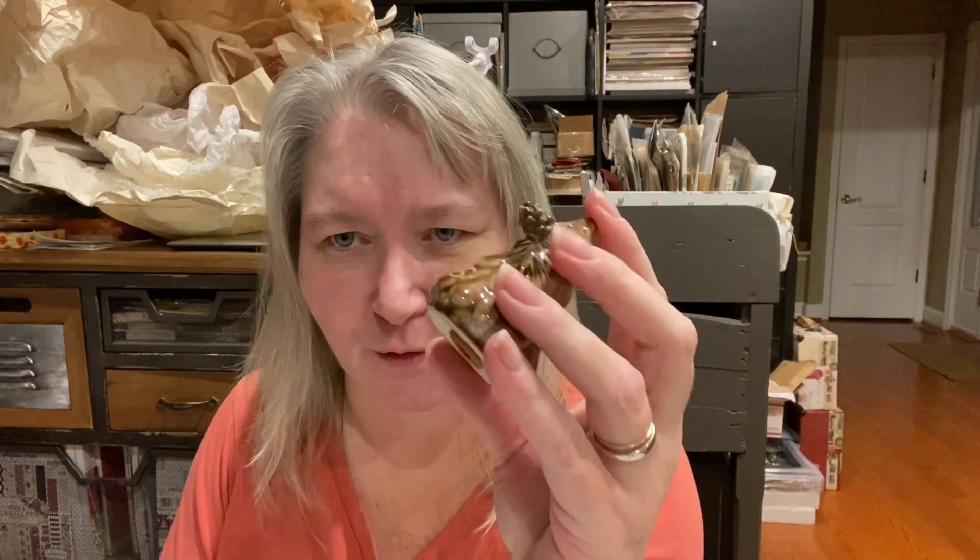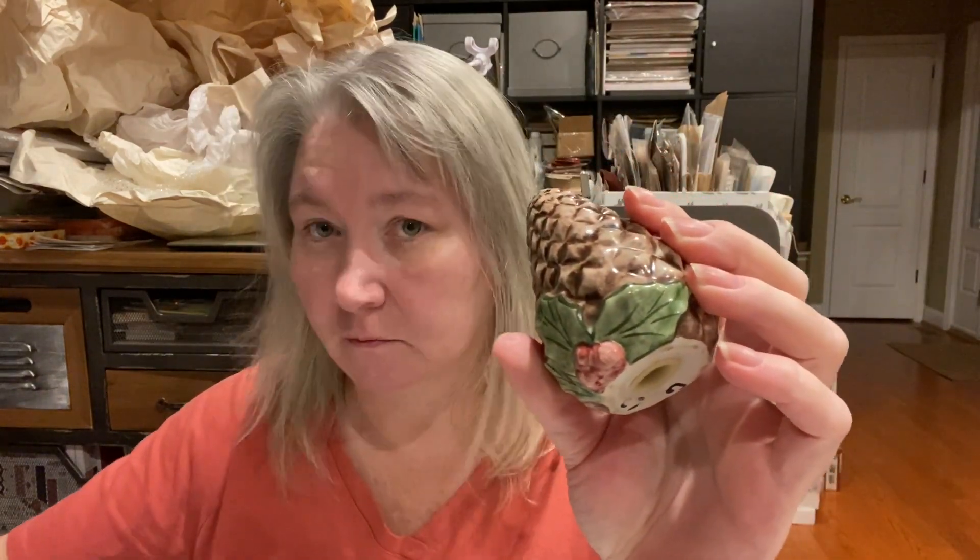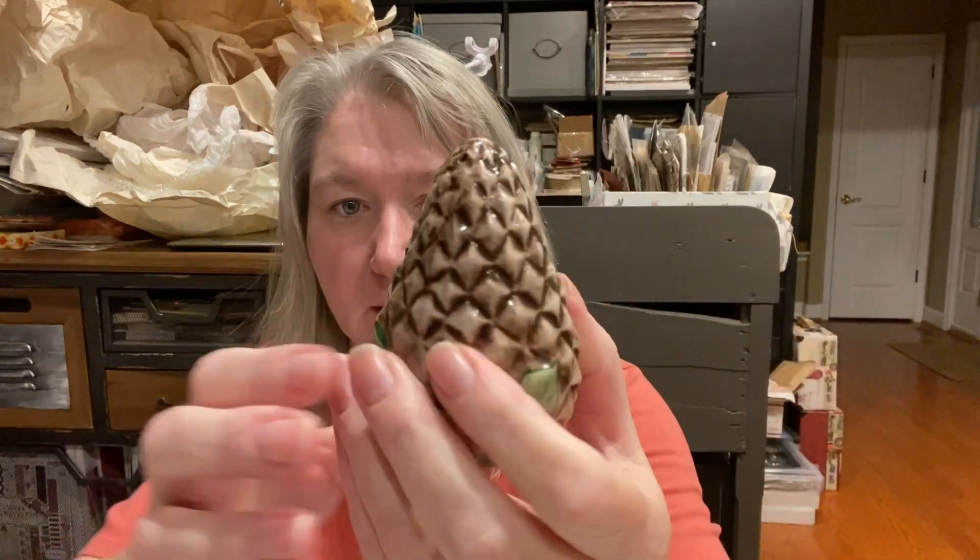I saw these lovely Christmas mugs — priced at four fifty, probably for the pair. Keep in mind I paid a hundred dollars for everything I'm showing you and only have the prices on a couple of things. These salt and pepper shakers are really different — they have a pine cone with a rubber stopper kind of hanging off the side of the tree. Another set of salt and pepper shakers with no marking on the bottom — pine cones and some holly.